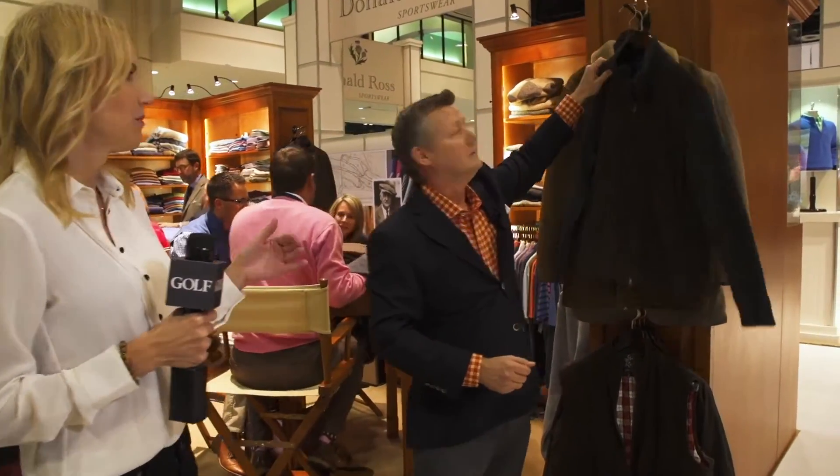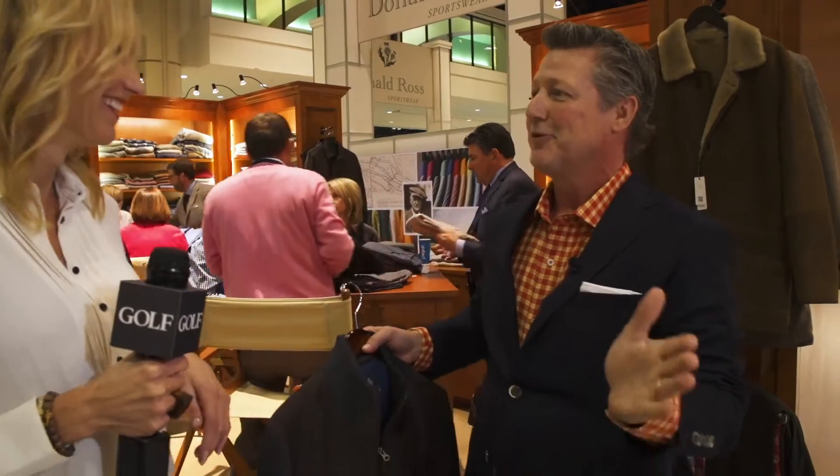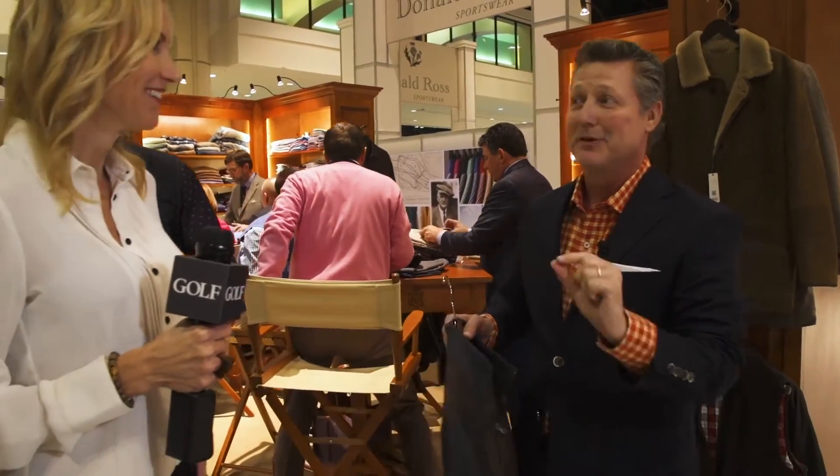They also have new suede pieces that are lifestyle-driven — not necessarily a player's jacket, but something you can come out of the locker room and put on. From the links to life, sometimes there is life after golf.